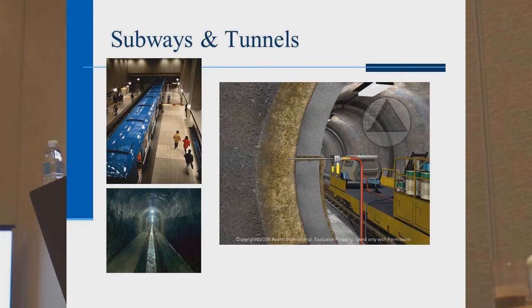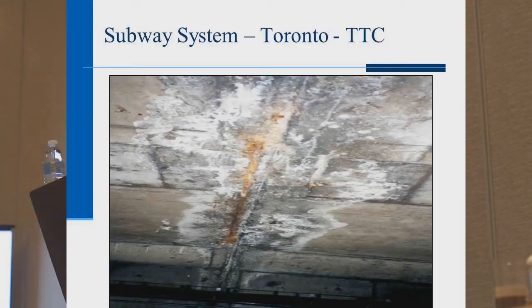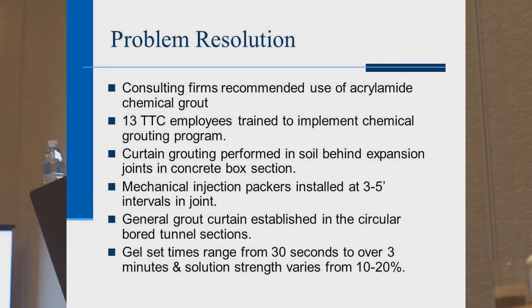For subways and tunnels: the Toronto Transit project. They have 27 miles of underground tunnels and below-grade structures, including concrete box, precast concrete, and cast iron — a wide range of geological and hydrological conditions. They have persistent water problems which create issues with their electrical and mechanical systems, and the water table is typically above the roof of the tunnel. The consulting firm recommended the use of acrylamide, and 13 TTC employees were trained on how to use, mix, and inject the product.